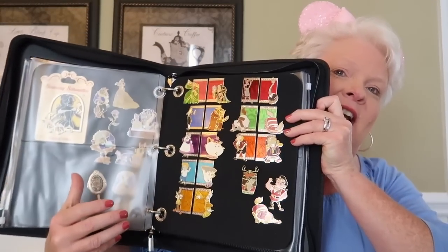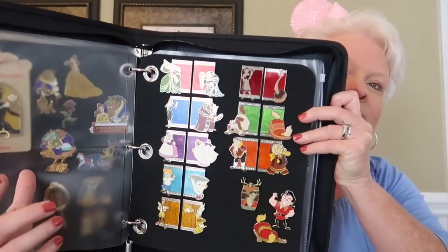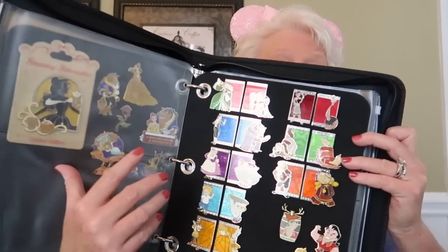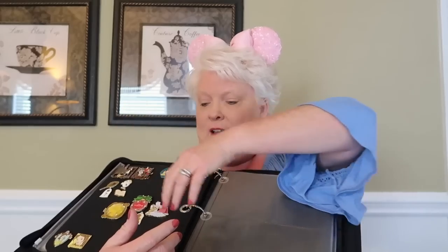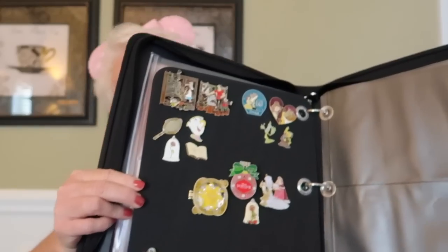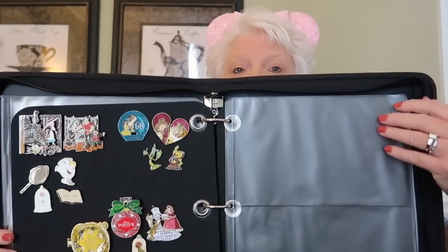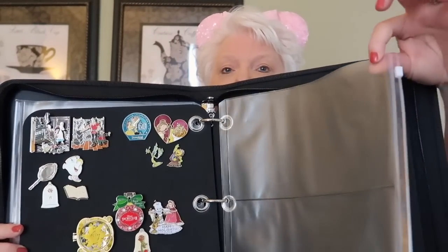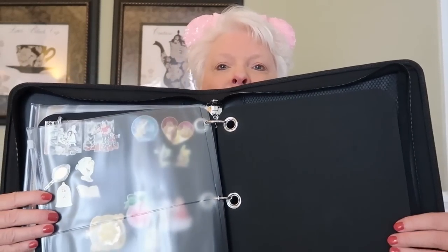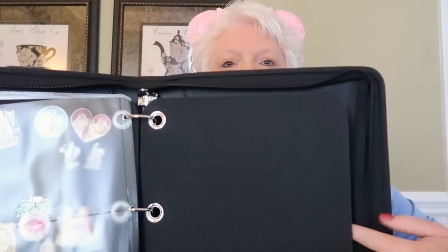Here's my second page — you can see how much each page holds; it holds a lot of pins. I've also used the back of my second page. Then there's another divider between the second and third page, just like the first one. And lastly, I want to show you the page itself.